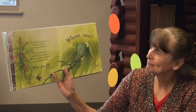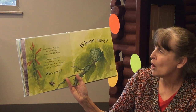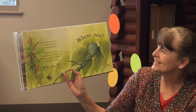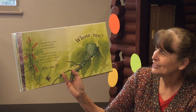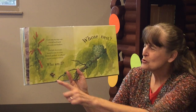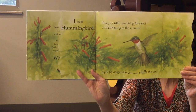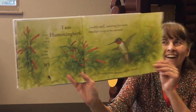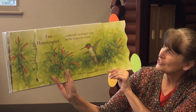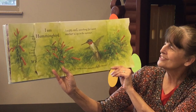Whose Nest? I tug away my tiny nest. It is soft and made with moss and feathers. This little haven can barely be seen in a tree. Perfectly perched. It will not topple in wind or storm. Who am I? I am Hummingbird. I swiftly sail searching for sweet nectar to sip in the summer. And I will fly away when autumn chills the air.